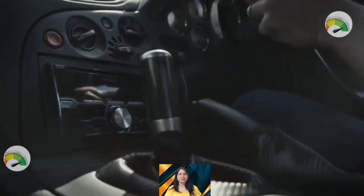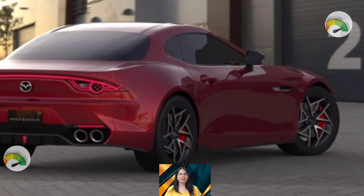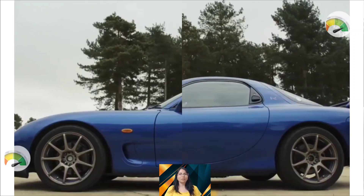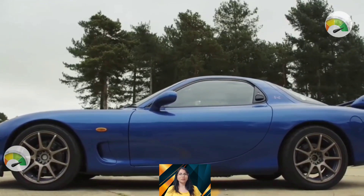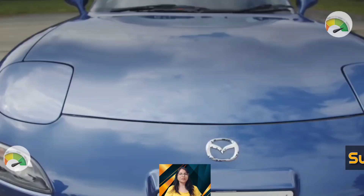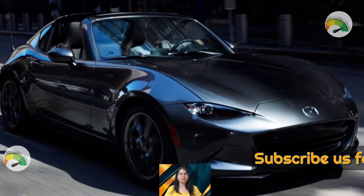Hey friends, pleased to see you all here again. Welcome back to Auto Empty, your only YouTube channel. I hope you all are having a lovely and amazing time. Today we are presenting a video about the 2023 Mazda RX7, so let's begin.